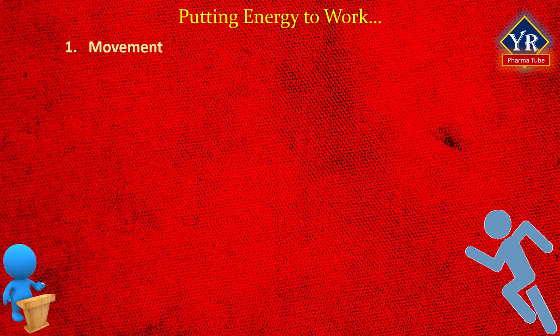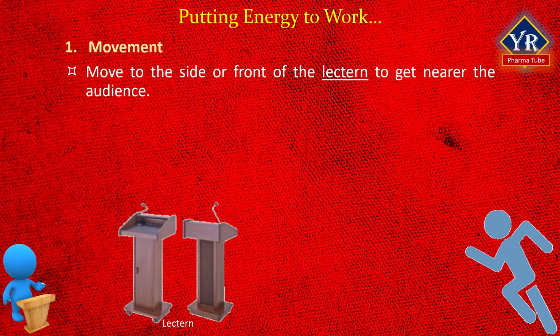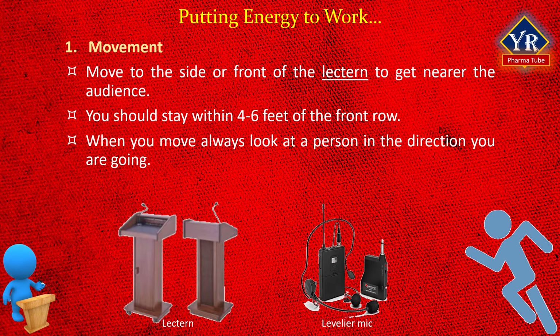The first tip: movement. Typically, speakers tend to stand in one spot, feet rooted like a tree to the ground. If your presentation will be delivered from a lectern, try to get away from it. If appropriate, move to the side or front of the lectern to get nearer to the audience. It is engaging, and audiences feel closer to the speaker without barriers in place. If you are using a microphone, then you will need an extension cord or lavalier mic. In a formal presentation or if the lectern is at the head table, this technique may not be practical. You should normally stay within four to six feet of the front row. Don't stay frozen in one spot, but don't pace either. When you move, always look at a person in the direction you are going. An occasional step to either side or even a half step towards the audience for emphasis can enhance your presentation.